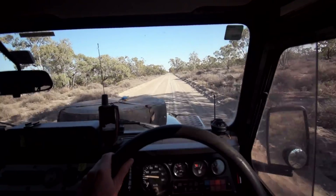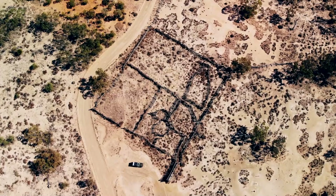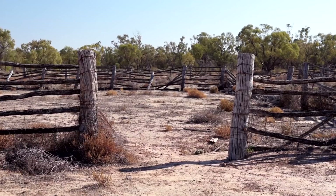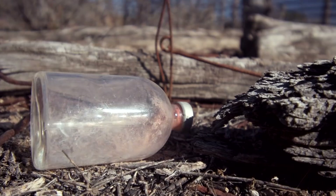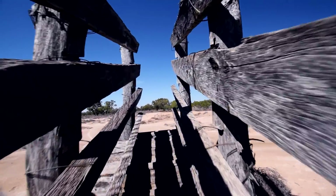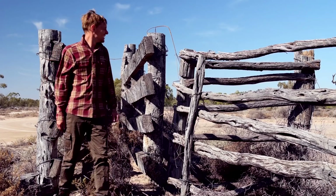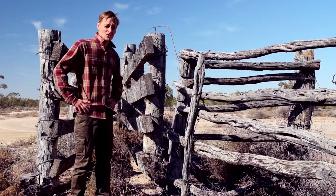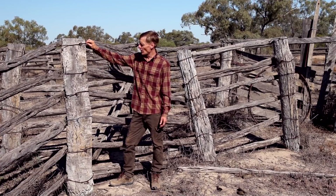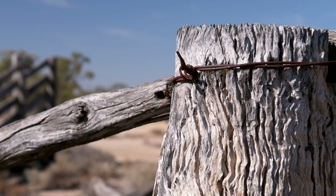I'm heading northwest to the cattle yards — number three on the map. The cattle yards would have been central to the success of any station, with cattle rounded up and loaded onto trucks destined for market. If this was made for cattle you'd want to be pretty slim — it's a very narrow chute. All the yards are made from local timber, just roughly cut and tied together with fencing wire using a cobb and cow hitch. Very simple construction, and yet here it is, basically still intact even though it's been abandoned since 1994.